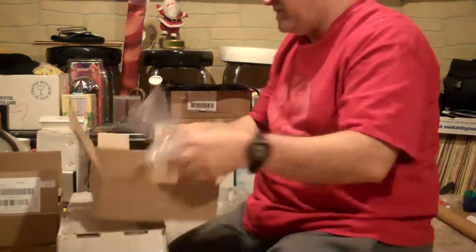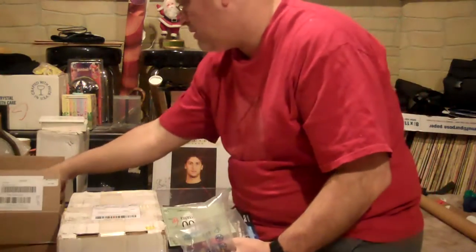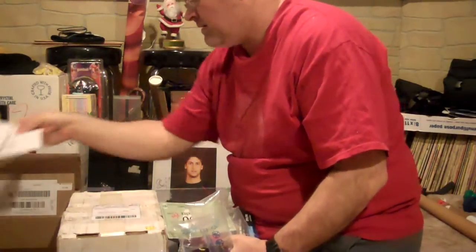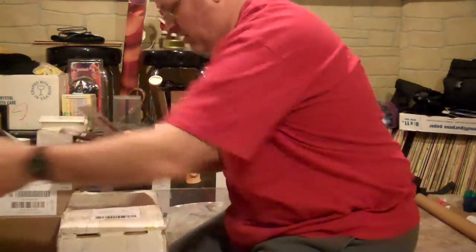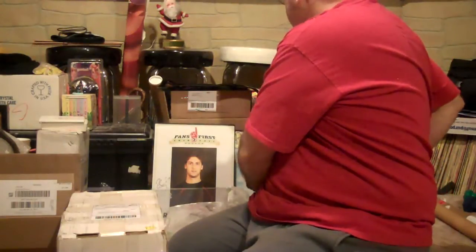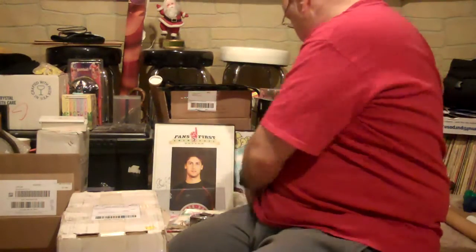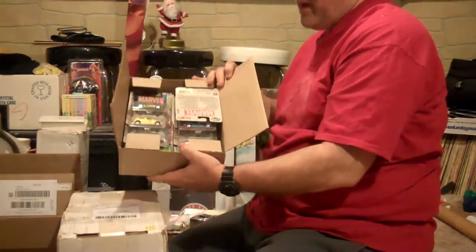I actually started saving these boxes because they're good for storing. I decided to start saving my Eagle Moss boxes because they're good for storing Hot Wheels cars.